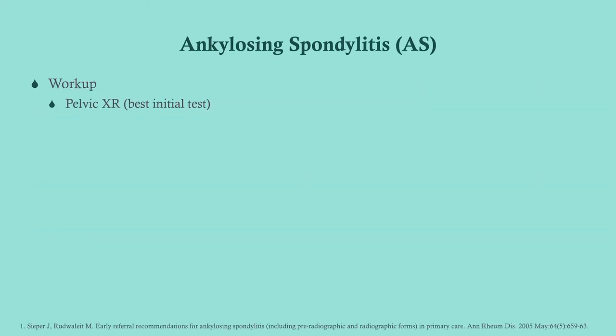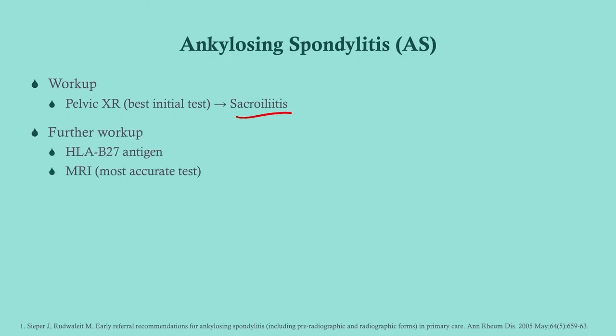To work this up, the best initial test is going to be a pelvic x-ray. What we're looking for here is sacroiliitis — sacroiliitis is suggestive of ankylosing spondylitis, and you'll see it bilaterally. Go ahead and look up a picture of sacroiliitis. Further workup includes HLA-B27 antigen and MRI. MRI is the most accurate test. We don't start out with that, but it would be the next step if the pelvic x-ray were equivocal.